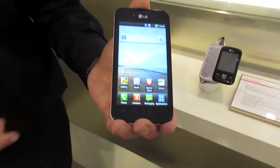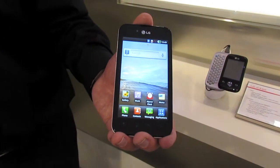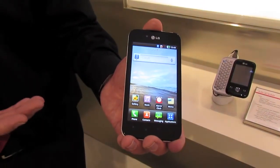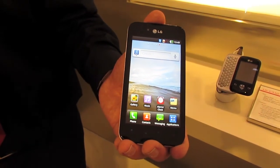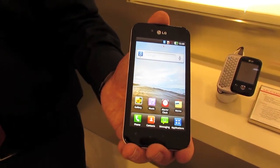The Android system we're currently using on this is Android 2.2, and it will be upgradable to Android 2.3 as well. This is a 1GHz processor on this chip, and it is a TI Texas Instruments chip.